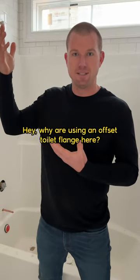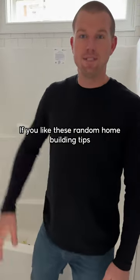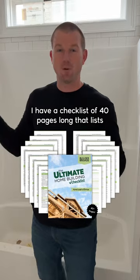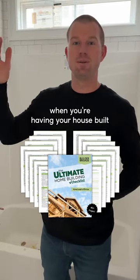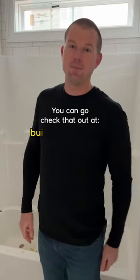If you like these random home building tips that I'm sharing, I have a checklist that's 40 pages long that lists a gazillion different things to consider when you're having your house built. You can check that out at buildabrigade.com.